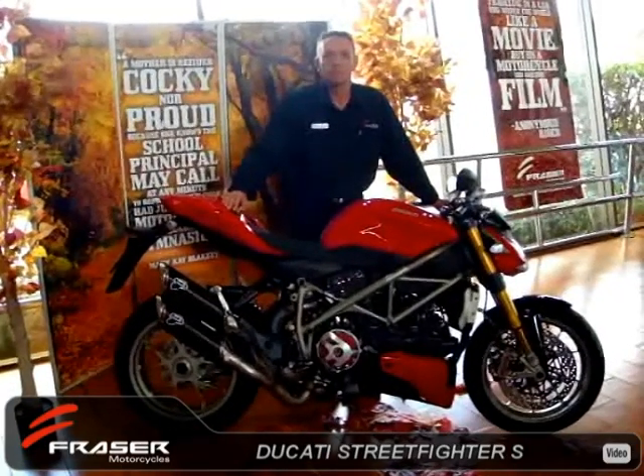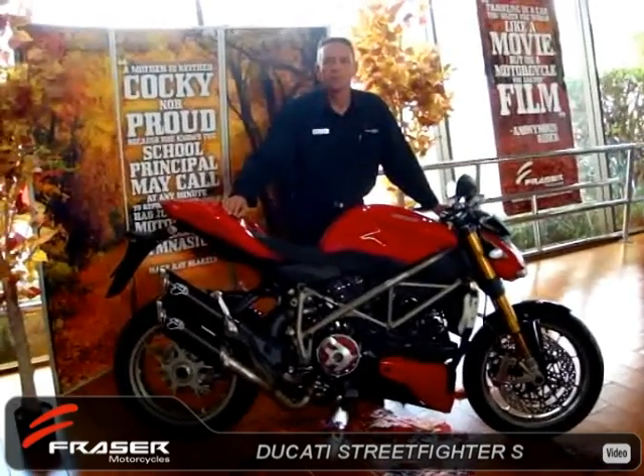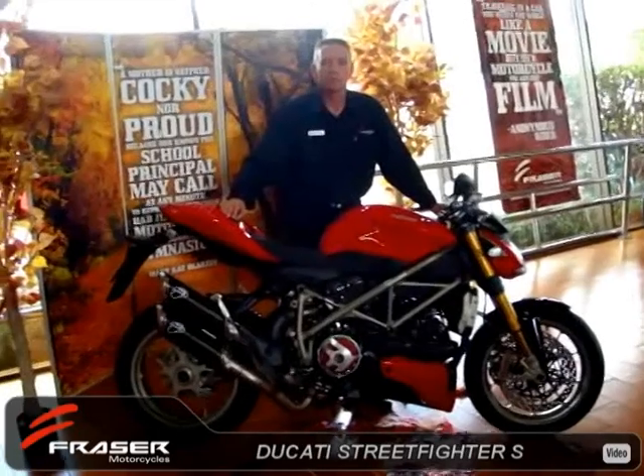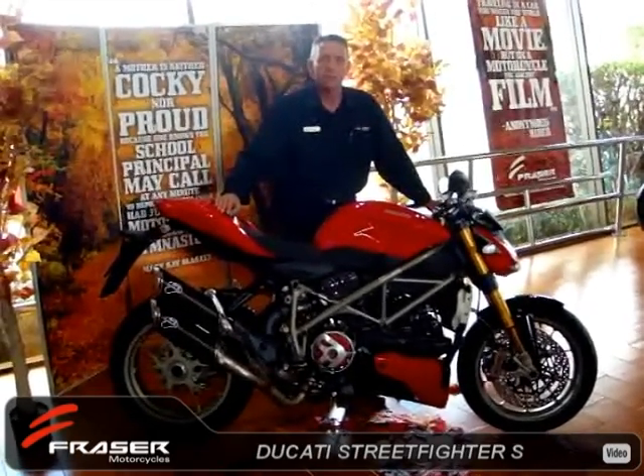Hi, my name is Graeme Jeans, Motorcycle Sales Executive with Fraser Motorcycles here in Perth. Today I'd like to introduce you to one of Ducati's most exciting model ranges, the Ducati Street Fighter S.